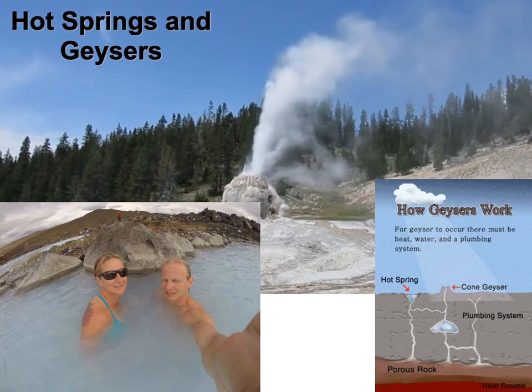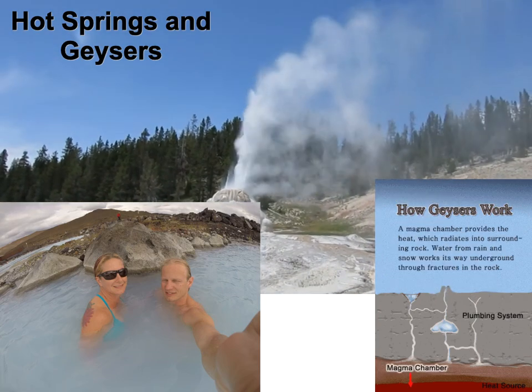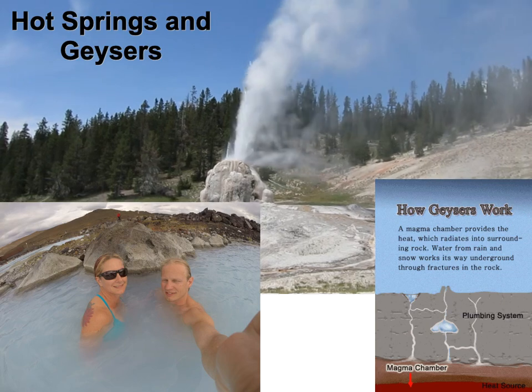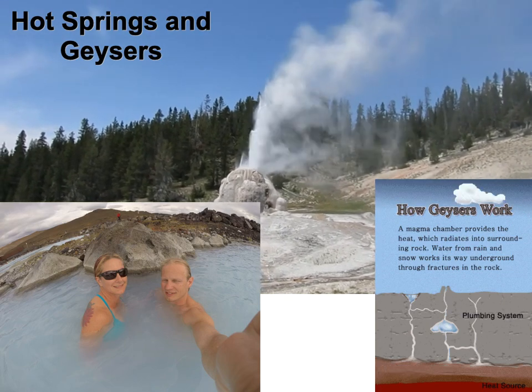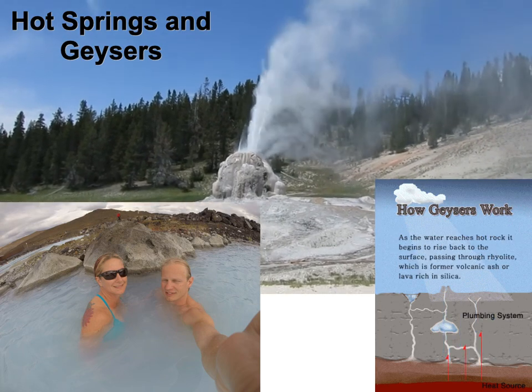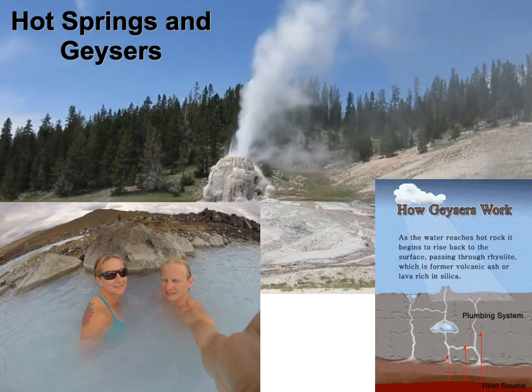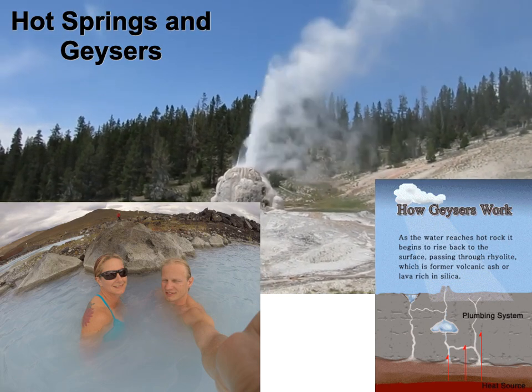We're going to talk real briefly about what's in the diner. This is really cool stuff. This is a picture here, a video I took in Yellowstone. That picture my wife and I might be looking at. You can see the color of this water — it's like really white almost. Those are all the dissolved minerals.